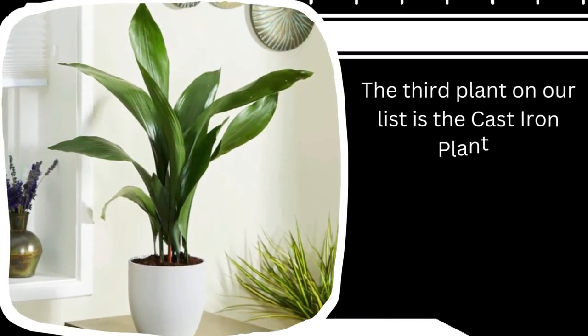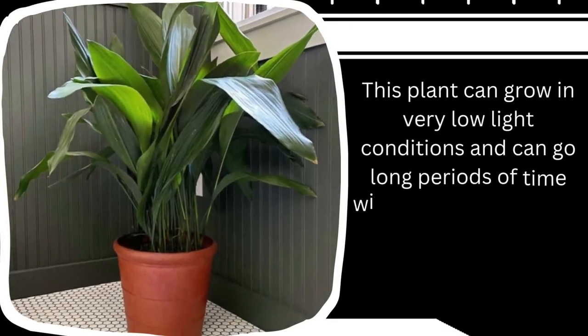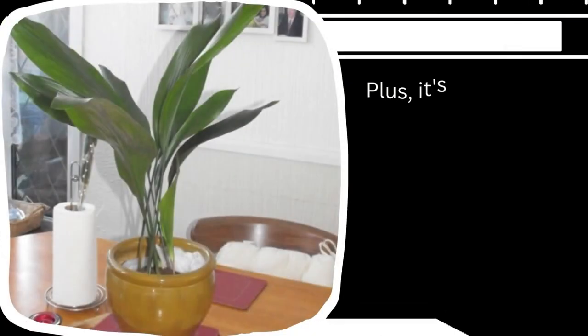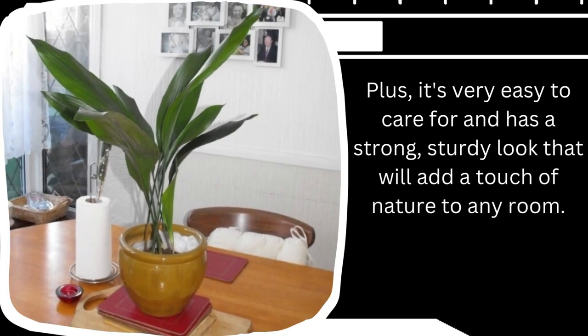The third plant on our list is the cast iron plant. This plant can grow in very low light conditions and can go long periods of time without being watered. It's very easy to care for and has a strong, sturdy look that will add a touch of nature to any room.